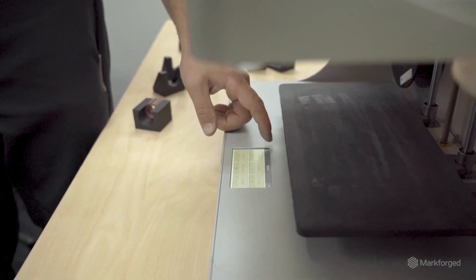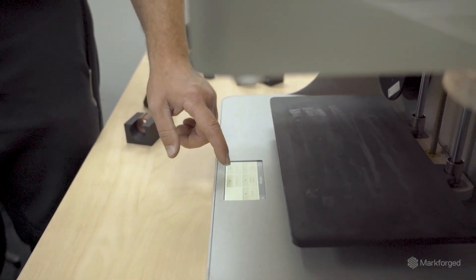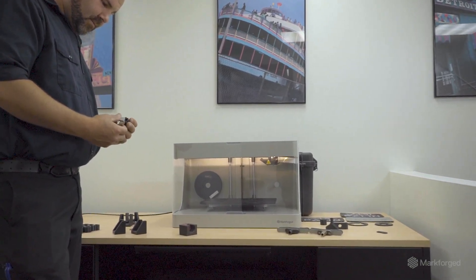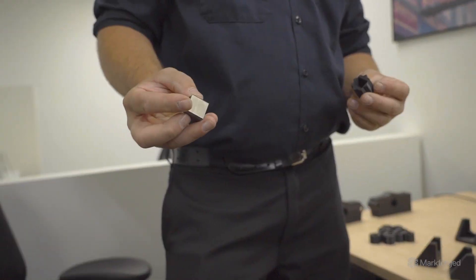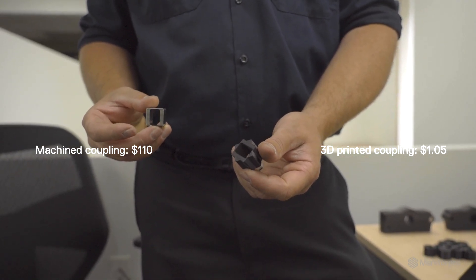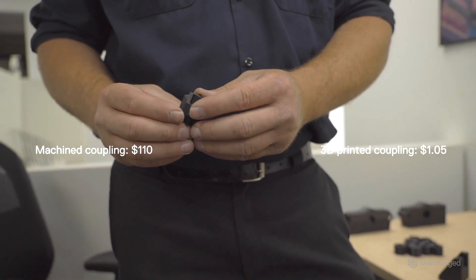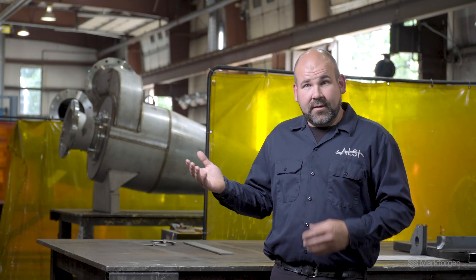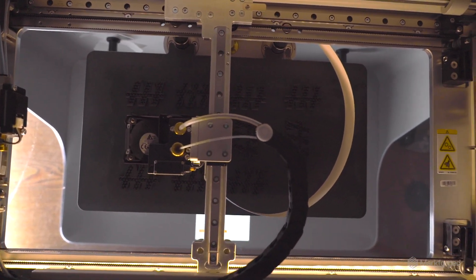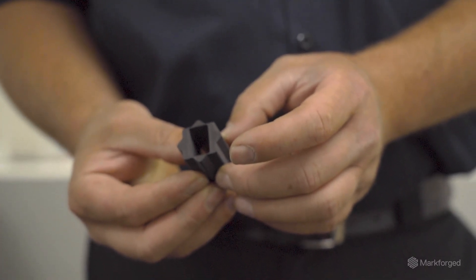We were looking at some actuators and valves — we were originally making these stainless steel fittings. It's a coupling made on our Bridgeport and they were tough to manufacture; they were small. We decided to modify and 3D print that same coupling and it took it from a $110 part down to $1.05 — and we were like, holy cow. So we made two of them, put them in the valves, and actuated them for a week non-stop. That would have been like five years' worth of service, just because we didn't know the capabilities.